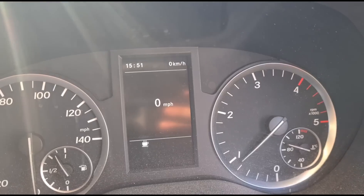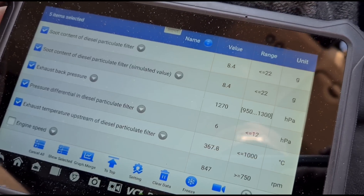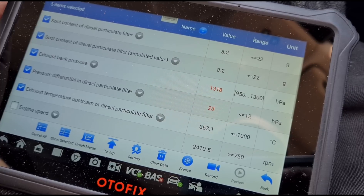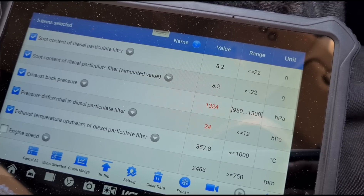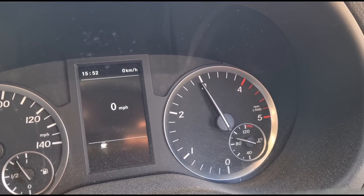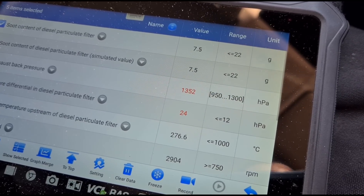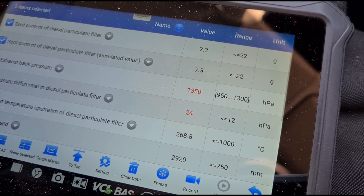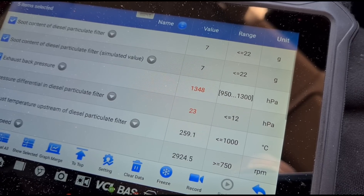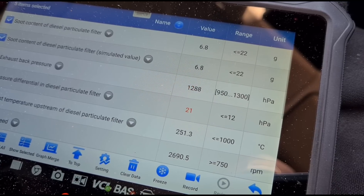We've done another little trip around the block. We are down to 6 millibars pressure, 8.4 grams. Let's just hold the revs up again and see if we're getting any more movement on the grams of soot — are they going up or down? We'll hold the revs back up. We've got a really good pressure now and the grams of soot are dropping.